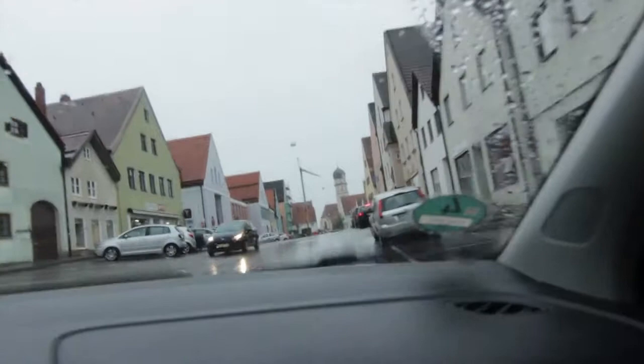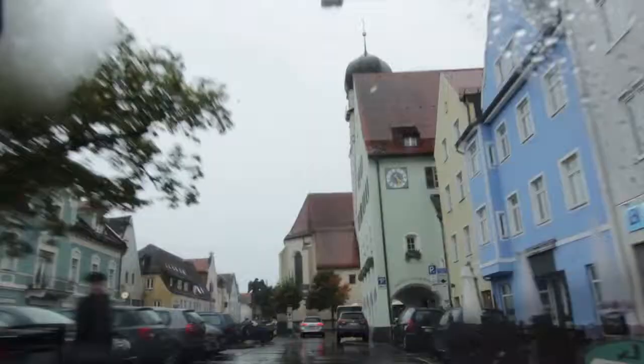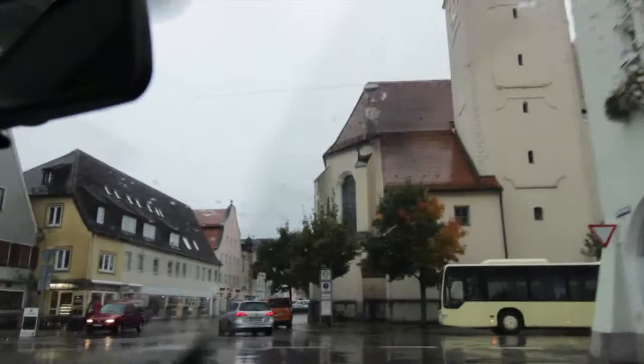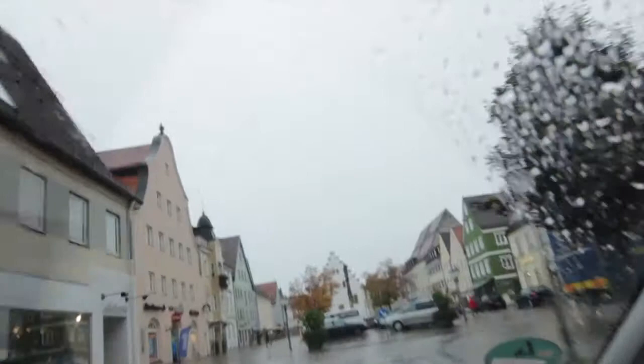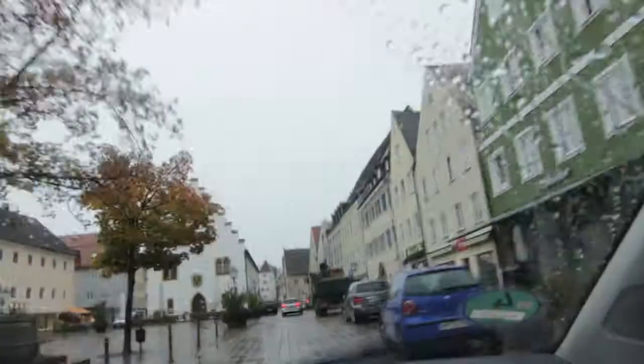We arrived in Schongau. And guess what? It's snowing! It did snow for a little bit, now it stopped. It's 1.5 degrees Celsius. A piece of advice: between Augsburg and Füssen, if you want to follow the Romantic Road, just don't pay attention to all those brown signs that say Romantische Strasse because you will get lost. Just take the B17 — the signs get confusing and send you everywhere.